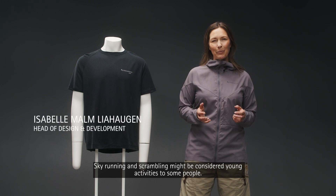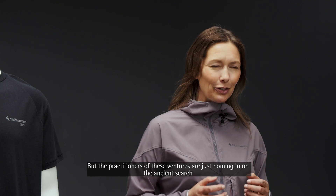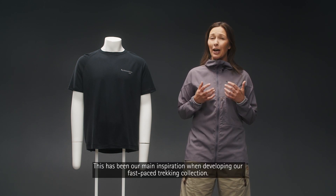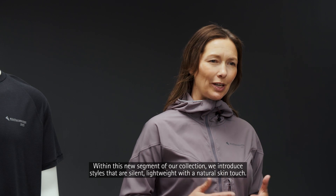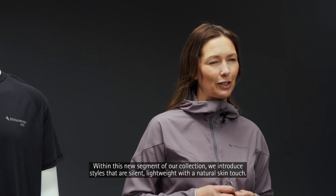Skyrunning and scrambling might be considered young activities to some people, but the practitioners of these adventures are just homing in on the ancient search for freedom and finding your own path through life. This has been our main inspiration, developing a fast-paced trekking collection. Within this new segment of our collection we introduce styles that are silent, lightweight and with a natural skin touch.